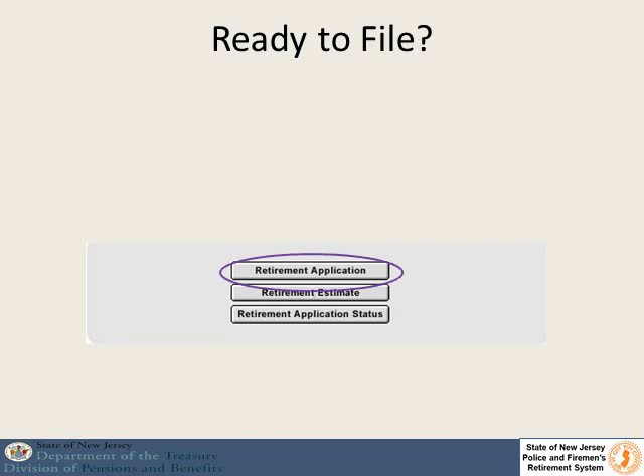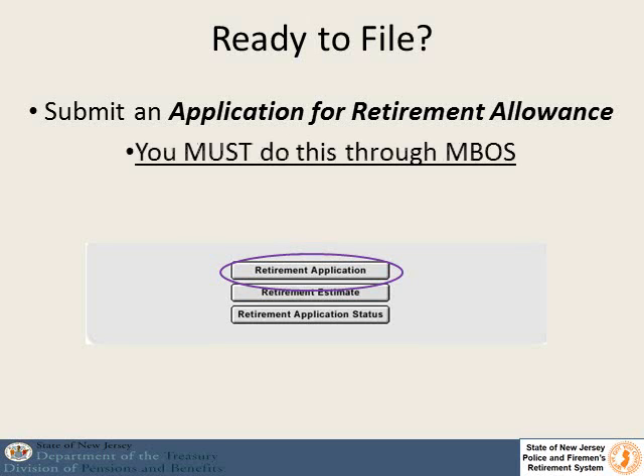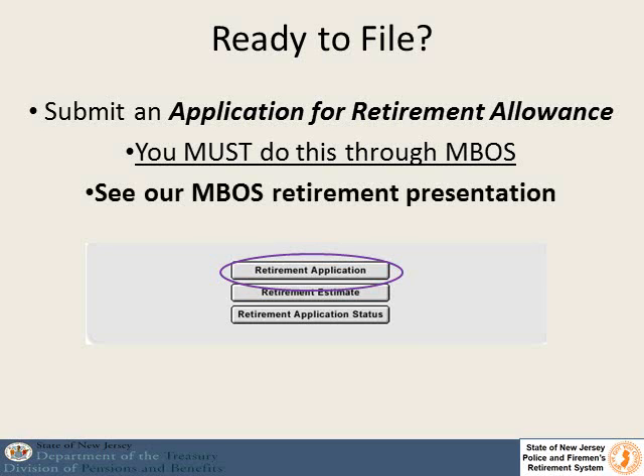If you are ready to file your retirement application, realize that you must do this through the MBOS system and there is a presentation on our website that shows you how to do this. Thank you very much.